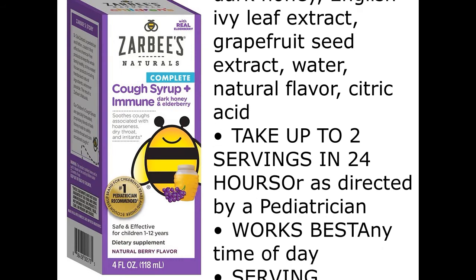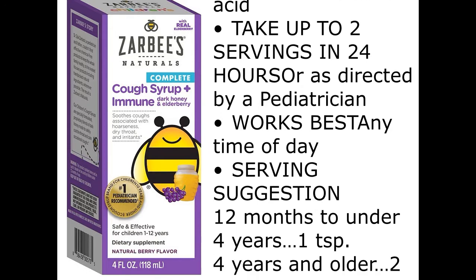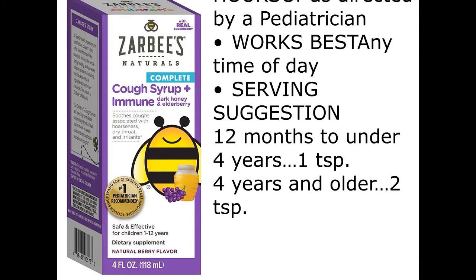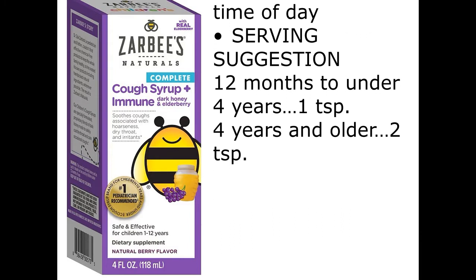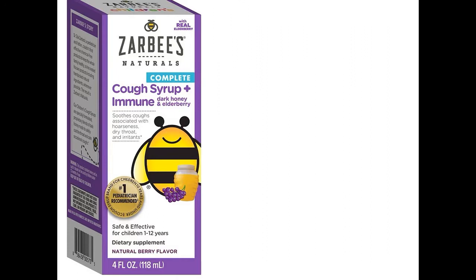Take up to two servings in 24 hours or as directed by a pediatrician. Works best any time of day. Serving Suggestion: 12 months to under 4 years, 1 teaspoon. 4 years and older, 2 teaspoons.